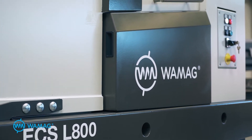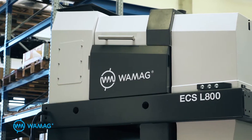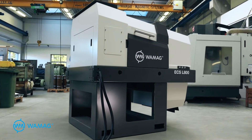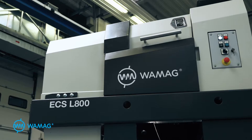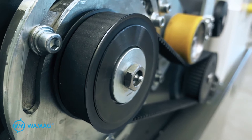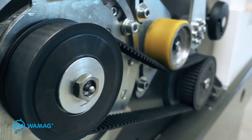The eddy current separator, or the EC separator, has an irreplaceable function in recycling valuable materials such as copper, aluminium or brass. The Lacoste machine represents the newest addition to our range of eddy current separators with a number of design and technological improvements.